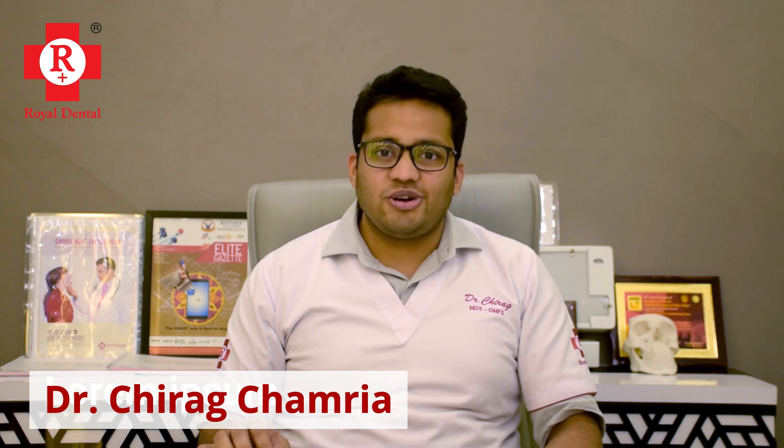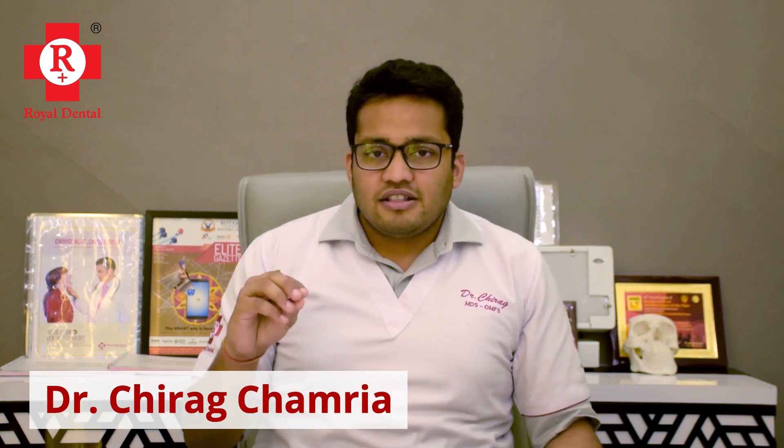Now we are thinking of getting treated, or we have just gotten treated, and part of our upper jaw has been removed. Now what? What is our lifestyle going to look like? The basic problems we are going to face are eating, breathing, and speaking.